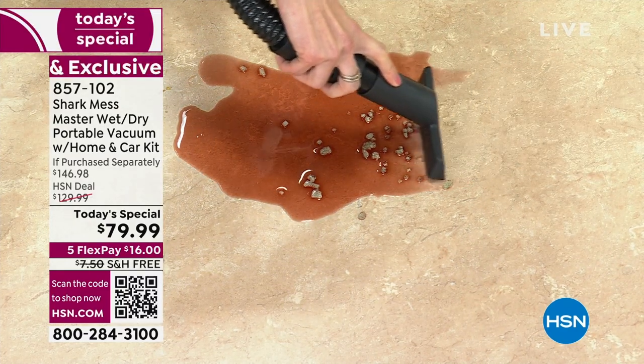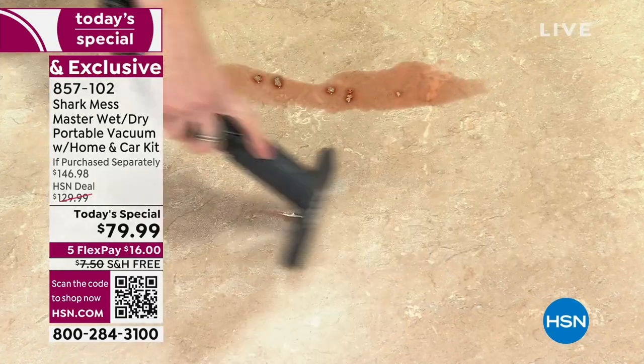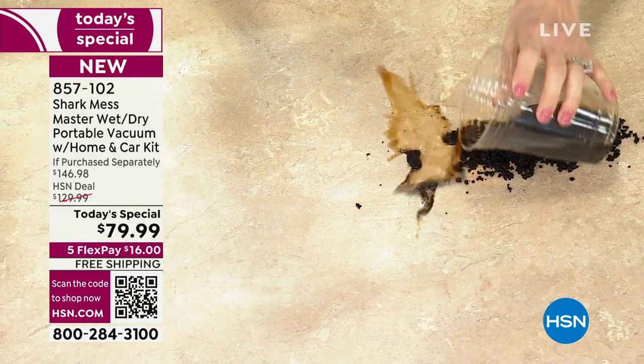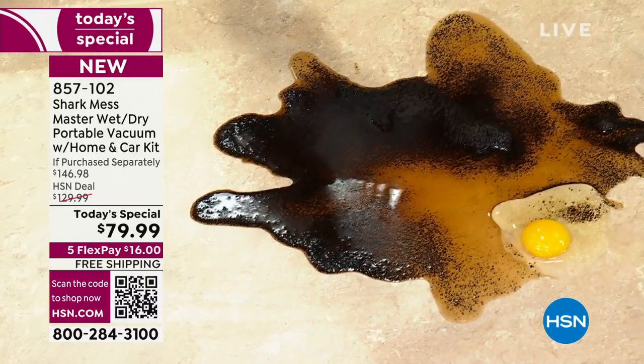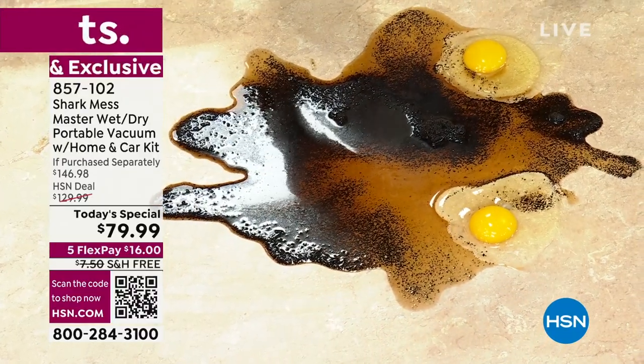Look at this - glass is dry. Wow. Breakfast - more messes. So wet, dry, it takes it all: eggs, anything. You don't want to miss this. Watch - it's gone.